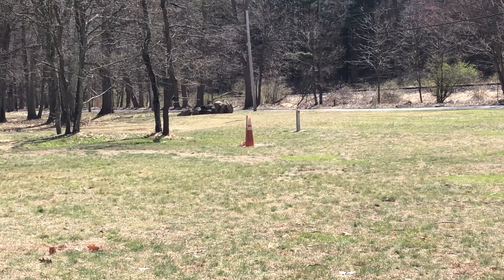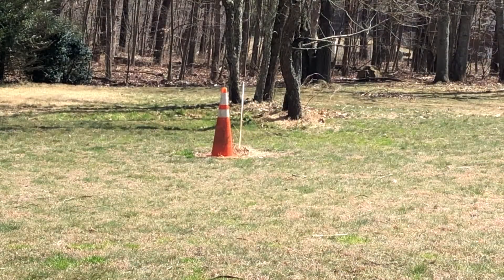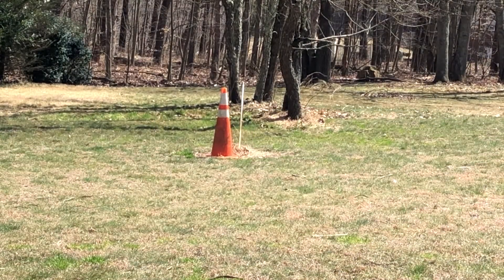The average traffic cone is an elusive creature. It is usually only seen when it comes out to feed. Traffic cones feed on human inconvenience.